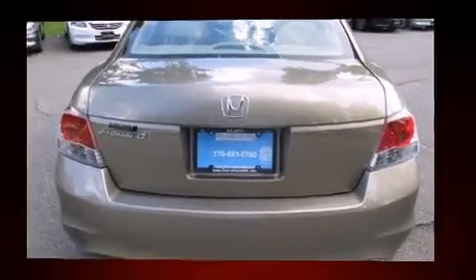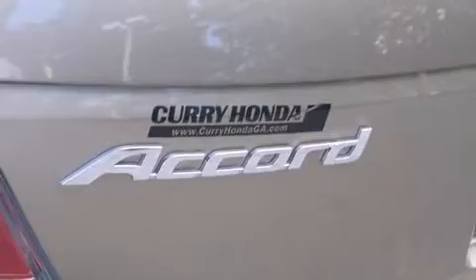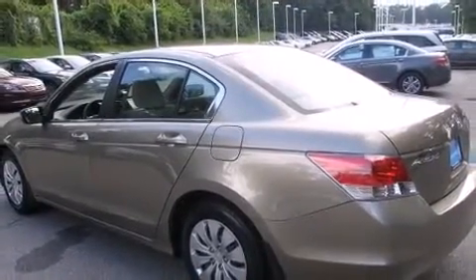Top features include power windows, delay off headlights, one-touch window functionality, speed-sensitive wipers, remote keyless entry, and much more.